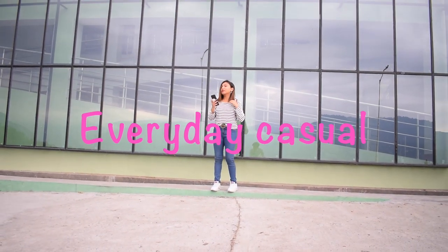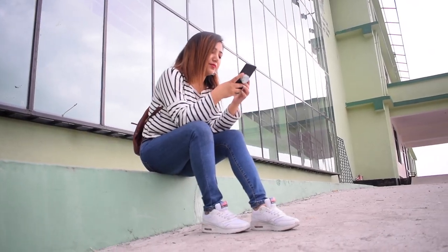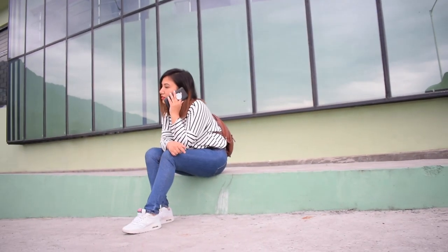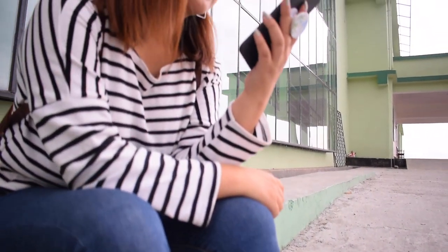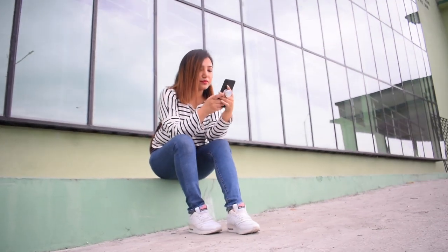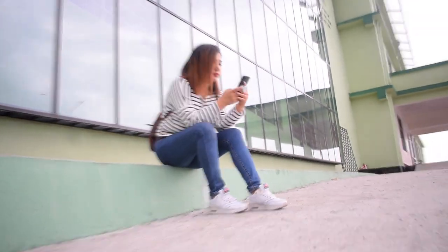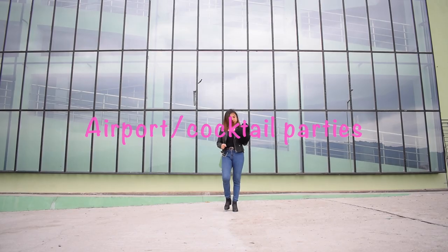Please do subscribe to my channel, give it a thumbs up, and let's get started. Every girl has this old skinny jeans in her wardrobe. Here I paired my jeans with this loosely fitted striped top, and to match my outfit I'm going with really cool and comfortable white sneakers and a brown bag. For an everyday look, this outfit is not just casual but also extremely comfortable.